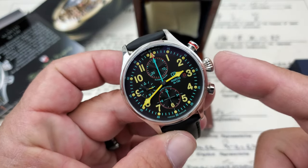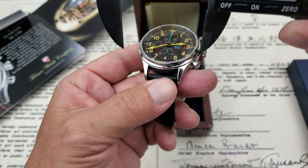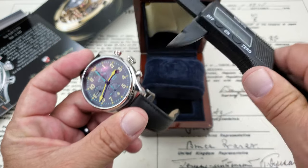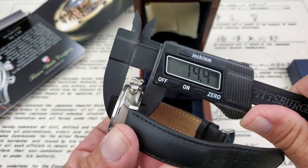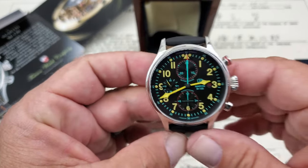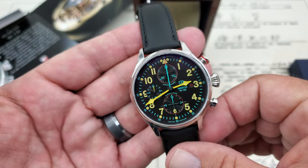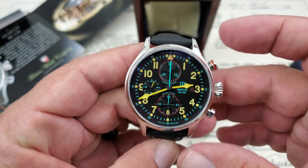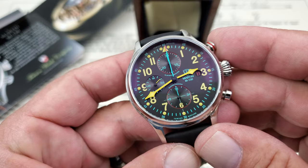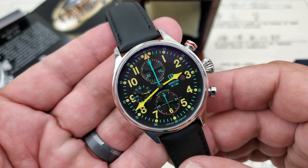I need to grab my caliper to take the specs on this watch. It's a 42mm case side to side, coming in around 50–52mm lug tip to lug tip, 14.5mm thick, and 20mm lug openings. This is running a Valjoux 7750 chronograph movement — a bigger, high-beat movement. It's a really nice high-grade movement from Valjoux, used in a lot of chronograph watches.